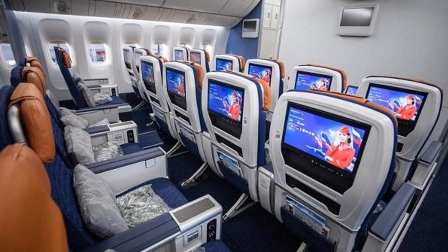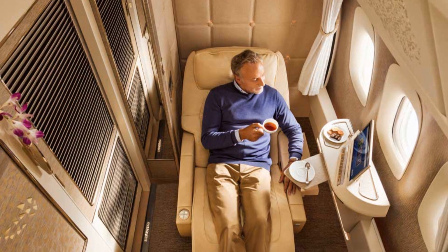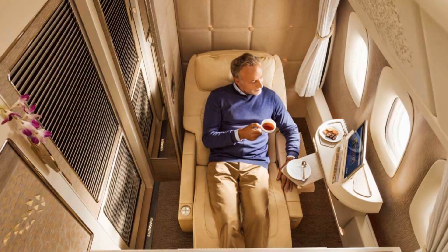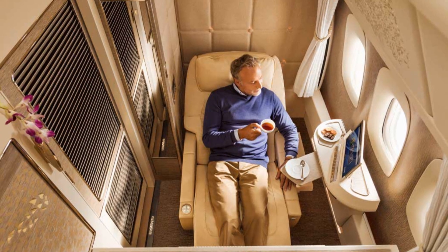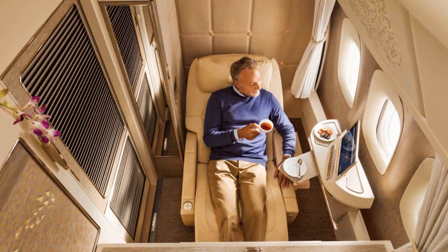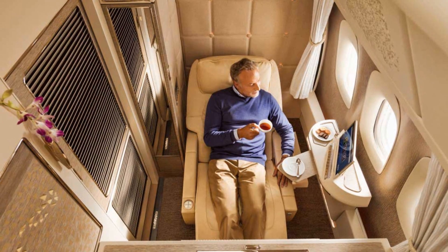Technological advancements: both aircraft feature cutting-edge technology, including advanced materials, aerodynamic designs, and efficient engines. The 777X has a unique folding wingtip design, while the A350-1000 features a flapping mechanism to reduce drag.